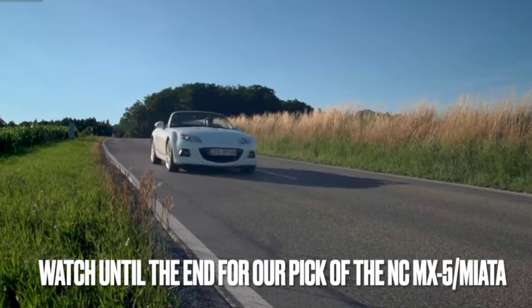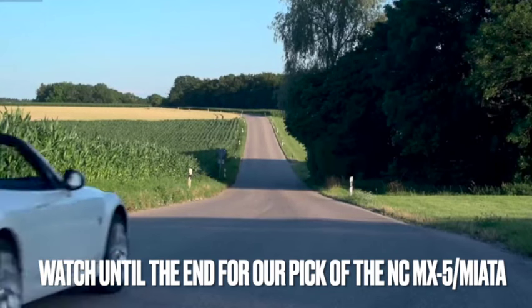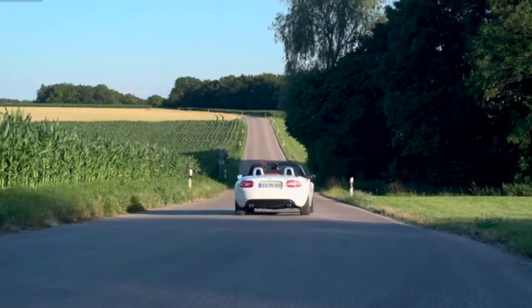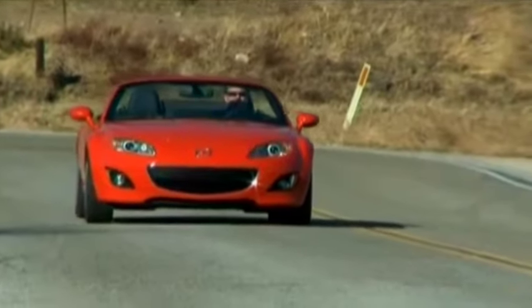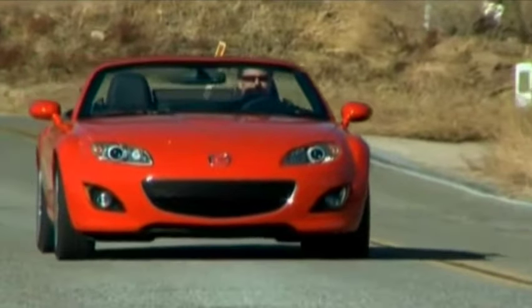The MX-5, also known as the Roadster or Miata in some markets, is a personal favourite here at Miles Driven, but as usual we'll keep our views to ourselves throughout the guide until we discuss our hot picks at the end of the video.